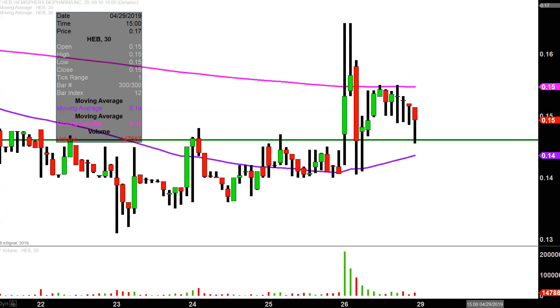All in all though, interesting day today — good volume, good momentum. We'll see if the bulls can build upon this or not next week.